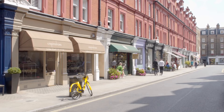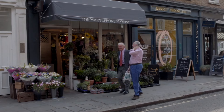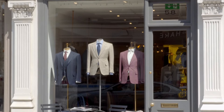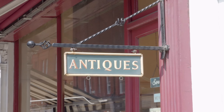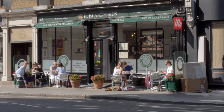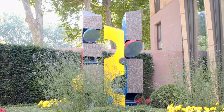Imagine a village within a city. Chiltern Place is located in the heart of Marylebone village, a highly sought-after area providing access to the trendy shops and restaurants of both Marylebone and Baker Street. In addition to this, Chiltern Place is surrounded by beautiful green spaces as well as being within close proximity to Regent's Park.